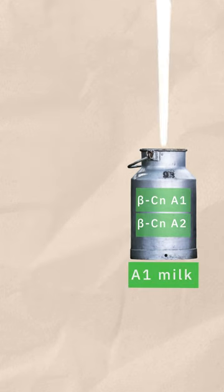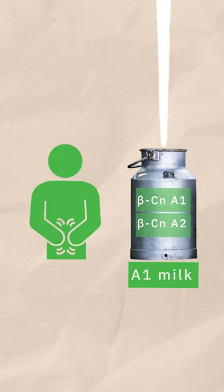Foreign cow milk contains both A1 and A2 protein. A1 protein is relatively tougher to digest, but there's no conclusive evidence that this milk is bad for you.